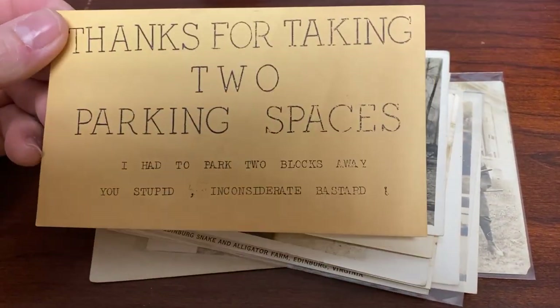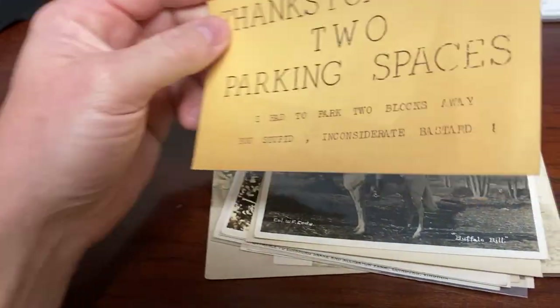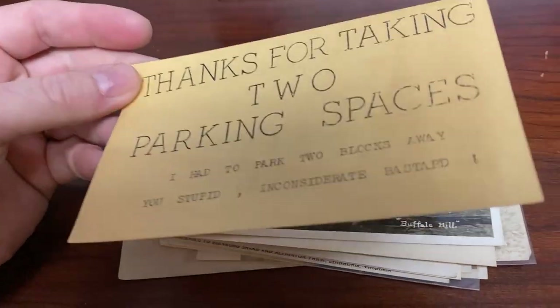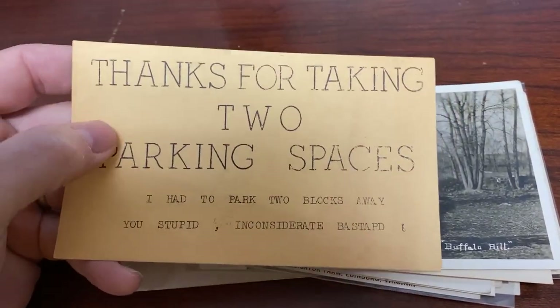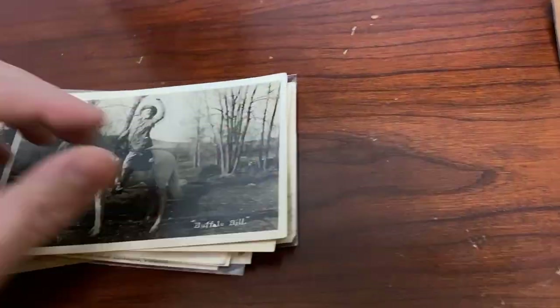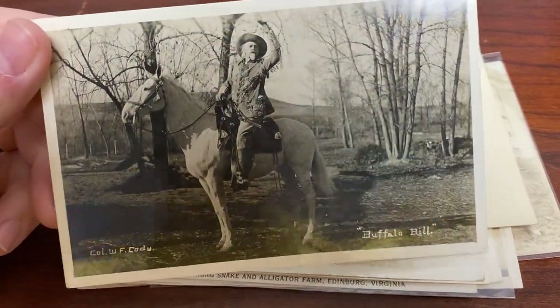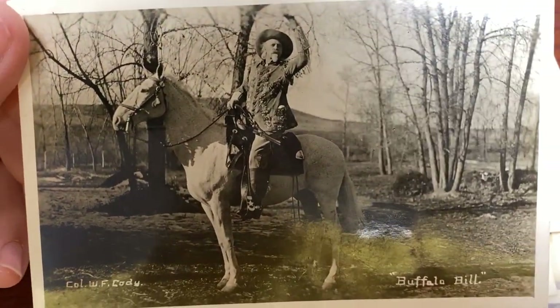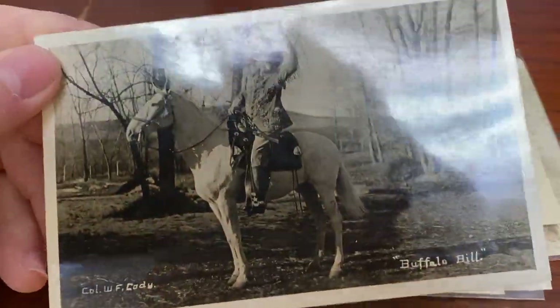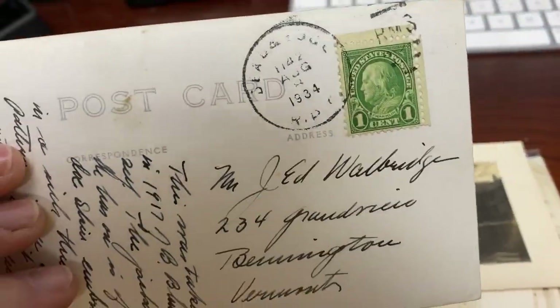Here's one that looks like a note: 'Thanks for taking two parking spaces, I had to park two blocks away.' It's really an old car — not quite a postcard, maybe somebody just printed this up to put on someone's car. Here's one of Buffalo Bill — it says Colonel W.F. Cody. I don't know if this is actually Buffalo Bill or an actor, but this is an actual photograph done in 1934. I need to research when Buffalo Bill was alive and when he died to see if that may actually be him.